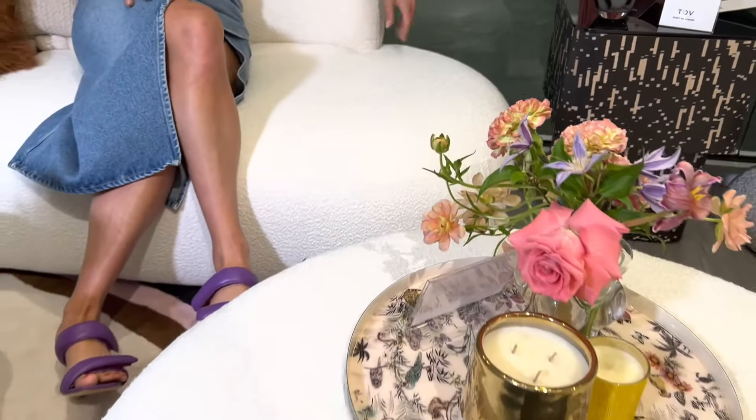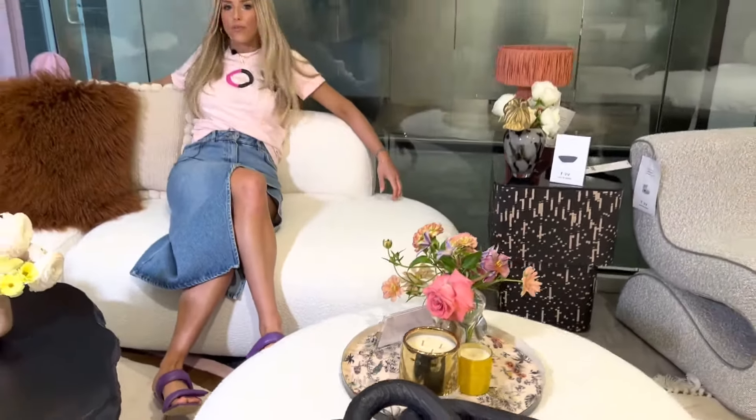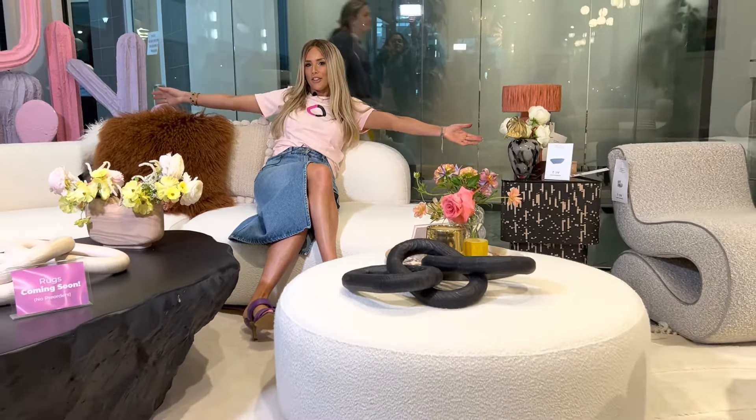It's super comfortable. Really awesome placement for where you can put your arms when you're watching TV or hanging out with your family — and here's the coolest feature of this sectional.